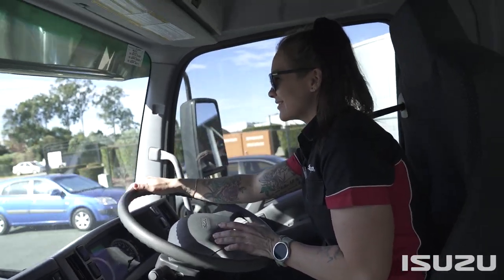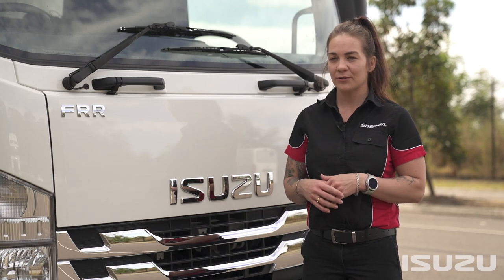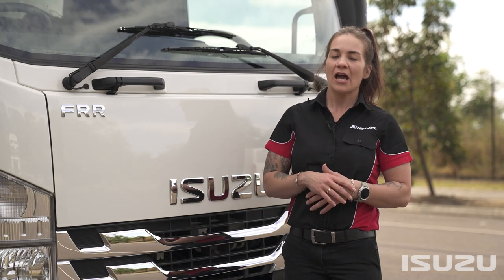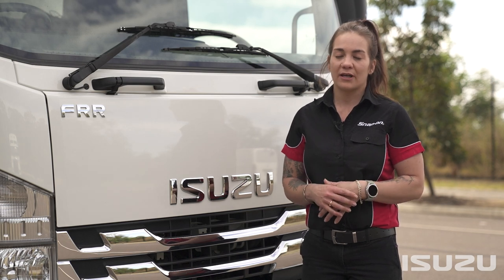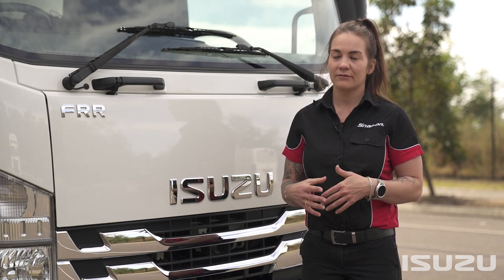So a typical day in my business, I run around in my mobile tool store which is my Isuzu truck, selling tools, tool storage, and diagnostics to all my automotive and trade customers.